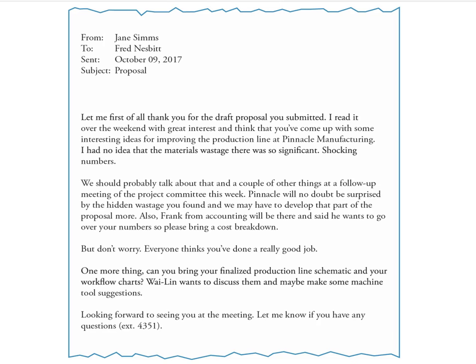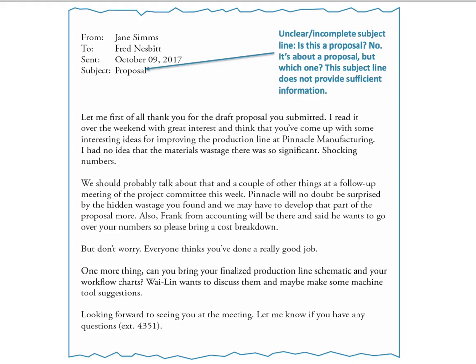Some things you've probably noticed as to why this is not a great email. First, the subject line: 'Proposal.' This is not a clear subject line. It's about a proposal, but it's not clear which one. If we're working in the same office, chances are we have more than one. So be a little more clear — this subject line doesn't give sufficient information.